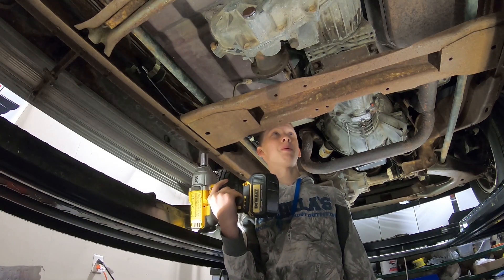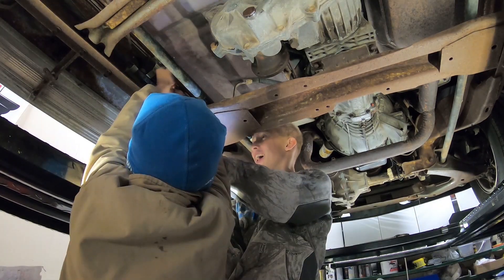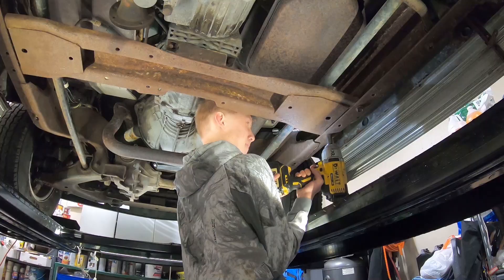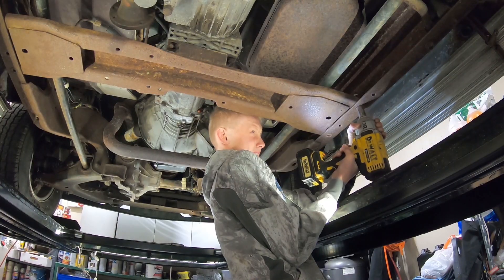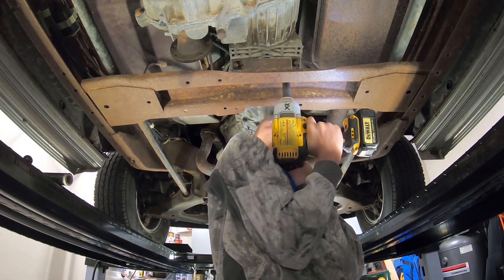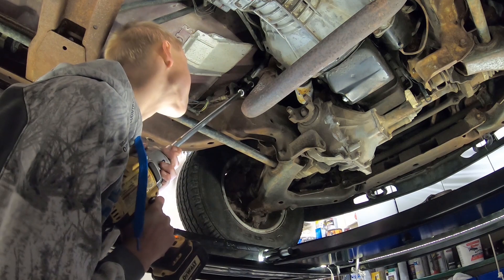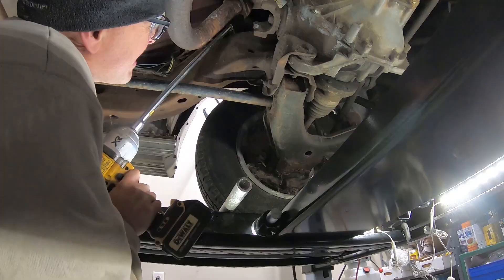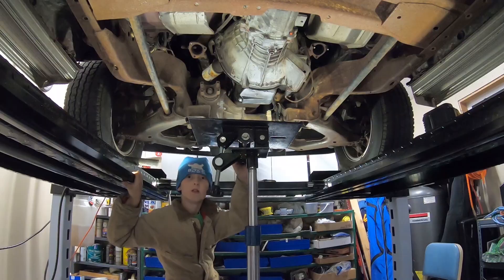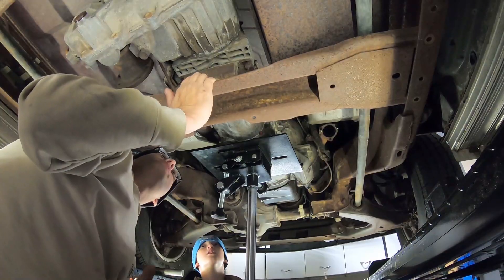We're going to take out the crossmember so we can get the transfer case out. We also need to get the exhaust out of the way.